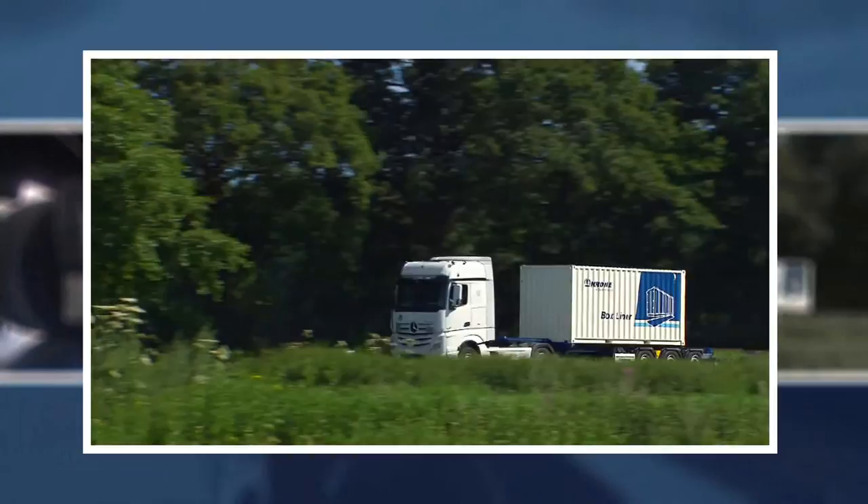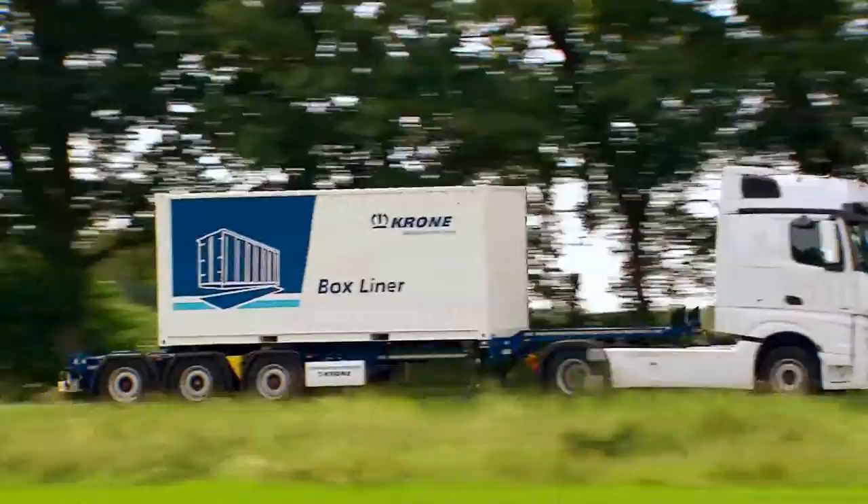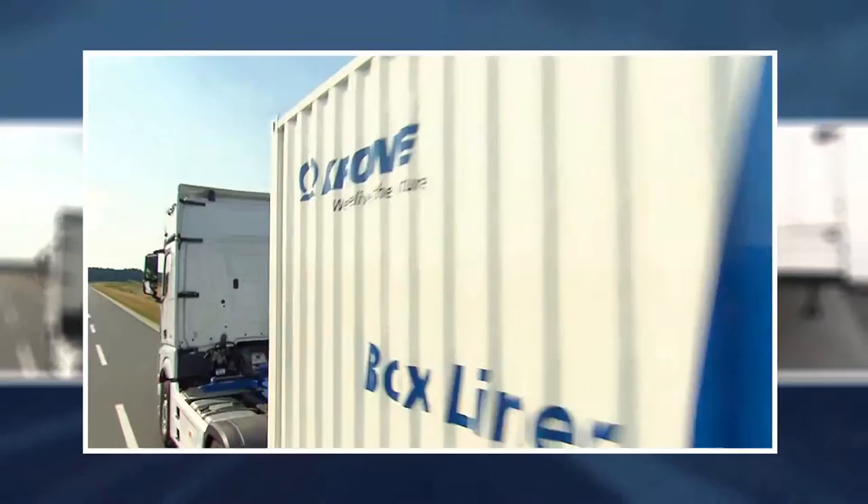The third core model, which will in future roll off the assembly line in Tire, is the container chassis, Box Liner. No trailer frame is as directly exposed to the rigors of tough transport as a container chassis. This is where the robustness and finish quality of the Box Liner come into their own. Stability and durability are its trademarks.